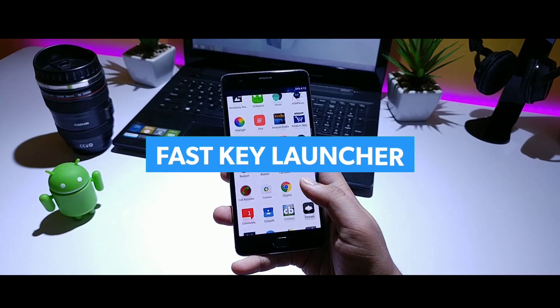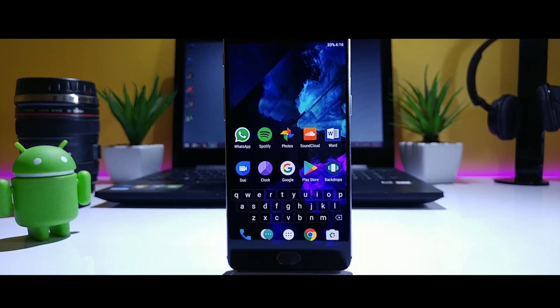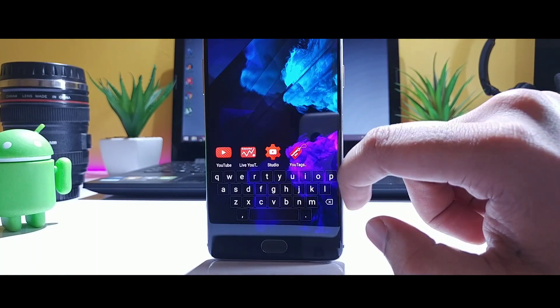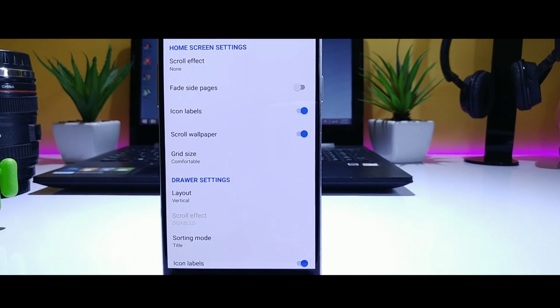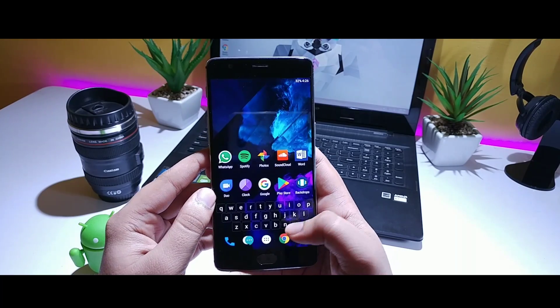Next we have Fast Key, and it is one of the most efficient launchers you will get. This launcher has a full-size keyboard right in the middle of your home screen, which helps you find any apps or contacts that you want. Apart from this, you can also add widgets and there are some customization options available. So if you want a minimal and fast launcher, definitely go and download it.